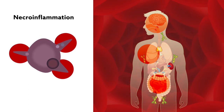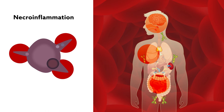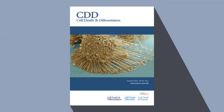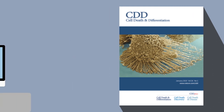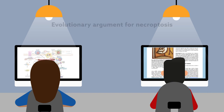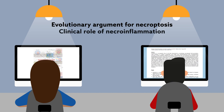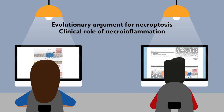But the exact steps connecting the necrotizing cell to the onset of disease have largely remained a mystery. This special issue of Cell Death and Differentiation fills in many of the gaps. Included in the issue are nine review articles that walk the reader through the latest theories in the field, from fundamentals like the evolutionary argument for necroptosis to research looking at the clinical role of necroinflammation in different forms of disease.